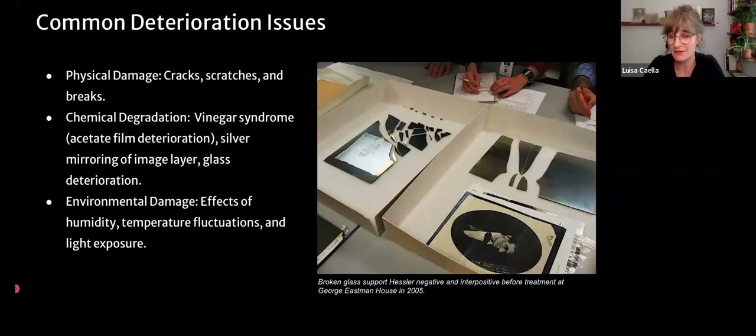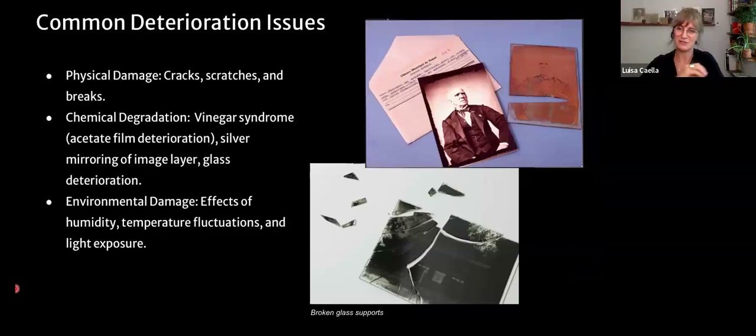In terms of breakage of support, this is the Hessler negative, treated at George Eastman Museum in 2005 by my colleague Katie Whitman. The cultural importance of negatives is that they were the object in front of the sitter when the picture was taken — this negative was in front of Lincoln when this image was taken, which is why it's culturally so significant, much more than a print that can be one of many. One negative shown was made around 1890s and the damage happened between the 1980s and now — it survived 100 years, then a little fragment was lost.